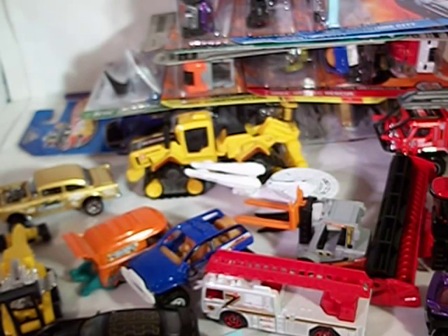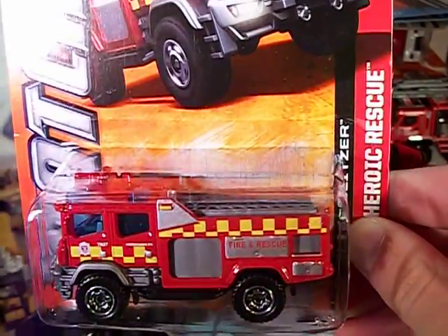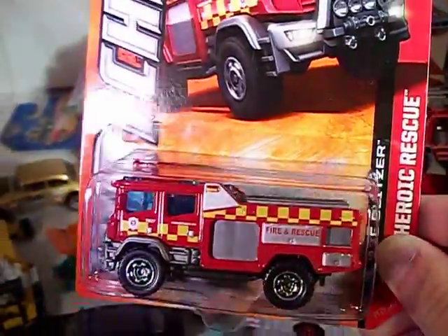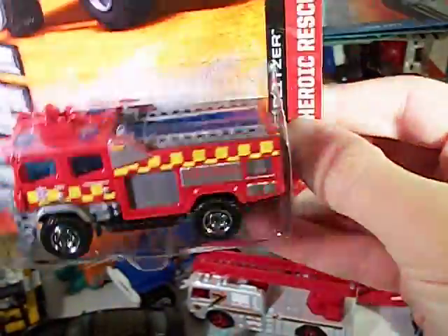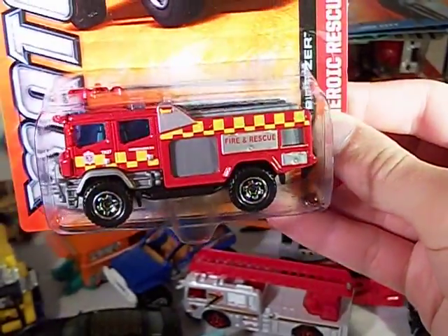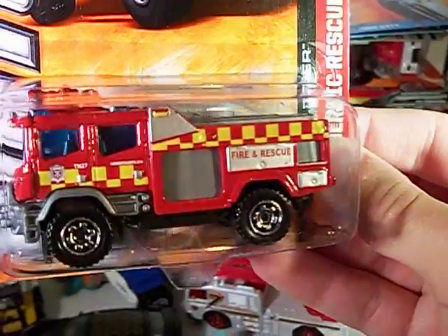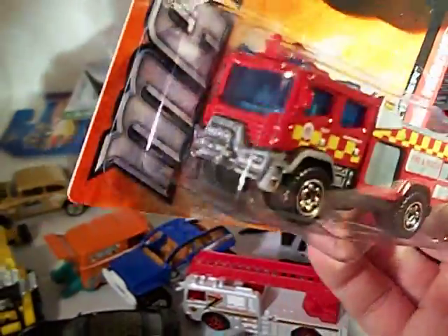Got a couple brand new models. Got the MBX Heroic Rescue Blaze Blitzer — another Matchbox-created fire truck. But this one actually doesn't look too bad — it kind of does look more realistic to a fire truck. Only found one. It's got kind of European-esque deco, says fire and rescue right there. Very very nice.